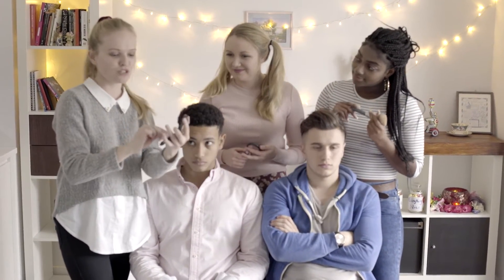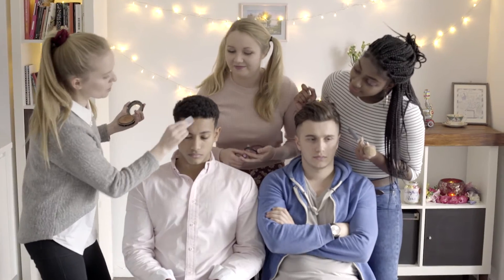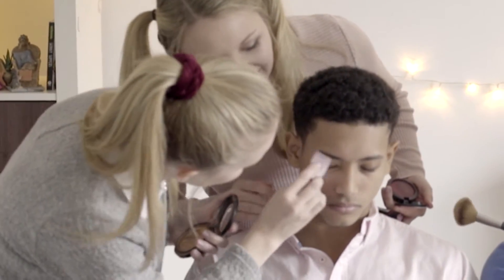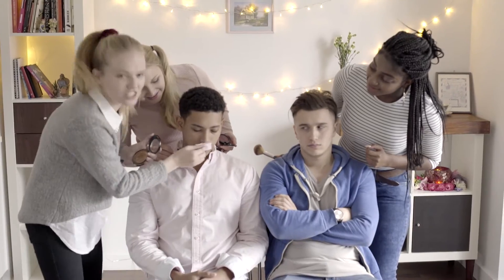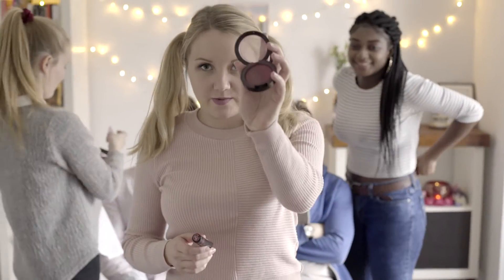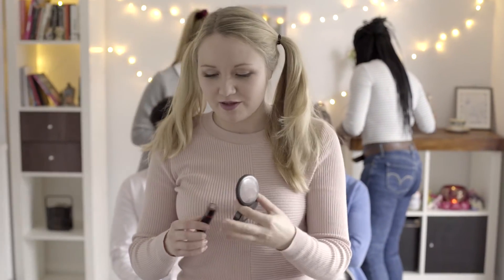I'm using this beauty sponge, which is really good and really affordable. Right under the eye, and right on the eye. A moustache — if you have one of them, best to cover it up. Once we've got an overall base, we probably go in with some blush here. We've got a nice kind of cherry red, I'd say, which would suit both of them.